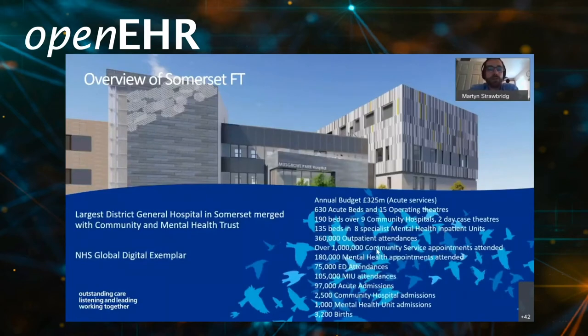Just to give you a bit of background to our Trust: Somerset NHS Foundation Trust is one of the few trusts nationally to have merged its acute, community and mental health services. Our acute hospital is the largest district general hospital in Somerset with a bed capacity of 630 acute beds and 15 operating theatres. We also have a further 325 beds across our community and mental health settings. Last year we recorded approximately 97,000 acute admissions and 75,000 ED attendances, and our acute hospital is also an NHS Global Digital Exemplar site.